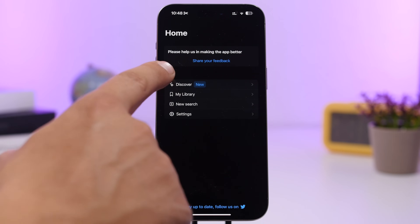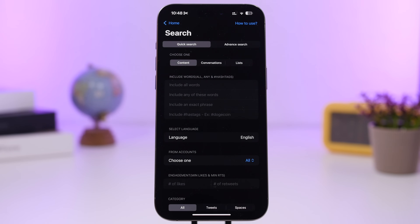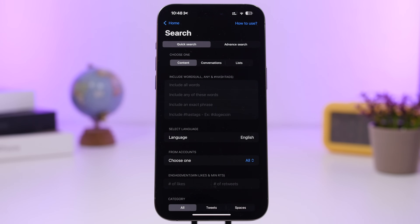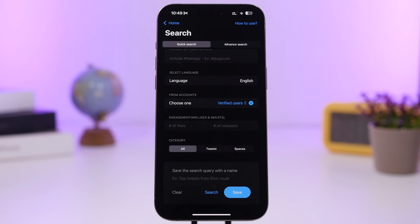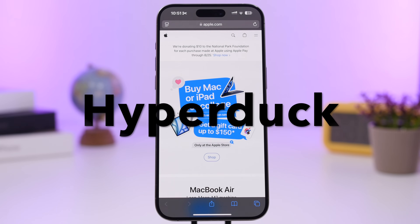Next up is Bird Search. With Bird Search you can specifically search for anything you want on Twitter — discover different tweets, or do a new search with detailed filters. You can choose to search for content, conversations, or lists. You can select which words to include, the language, specific user accounts, verified accounts only, or different categories to find exactly what you need on Twitter.